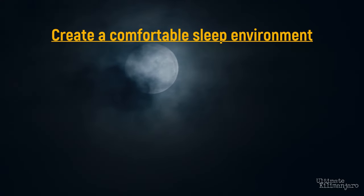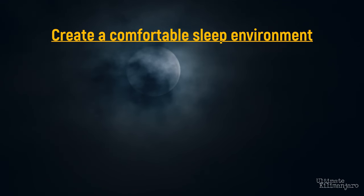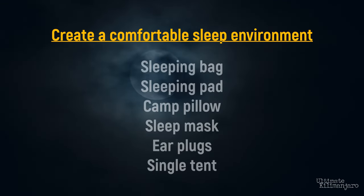So let's recap. To create a comfortable sleeping environment, you want to make sure you have the proper gear and sleep accessories. This includes sleeping bag, sleeping pad, camp pillow, sleep mask, earplugs, and single tent. To get your body ready for sleep, do the following: follow acclimatization guidelines, use Diamox, don't nap, limit caffeine intake, hydrate early, consider melatonin, stay up, use a pee bottle.